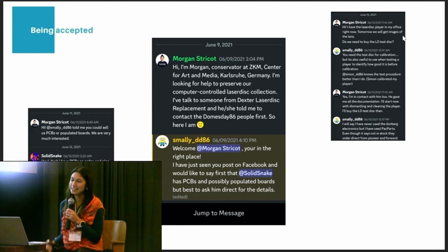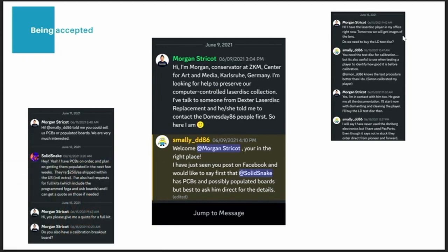SmalleyDD86 welcomed me very warmly in the channel and pointed me to another tinkerer, Solid Snake. This anonymous hobbyist could provide us with the populated board for the DomesDay Duplicator, while SmalleyDD86 and SimonDD86 — presumably the creator of the Duplicator — helped us modifying the Laserdisc, calibrating it, and getting started with our first disk image. A small note: working in a public institution and having to pay someone who wants to stay anonymous is a bit of a challenge. Beside the administrative nightmare that comes with it, it's about trust issues. But I trusted my instinct and my newly built relationship with them, and it worked out.